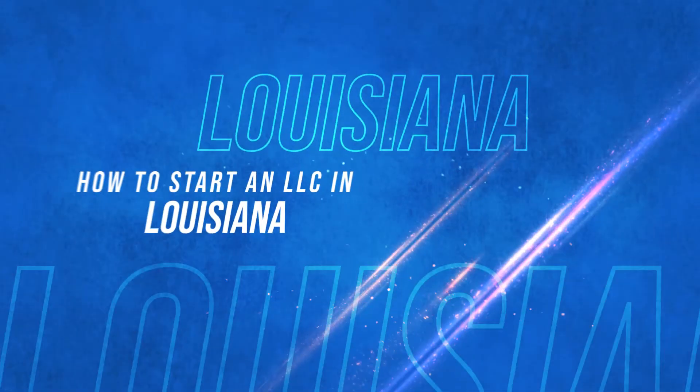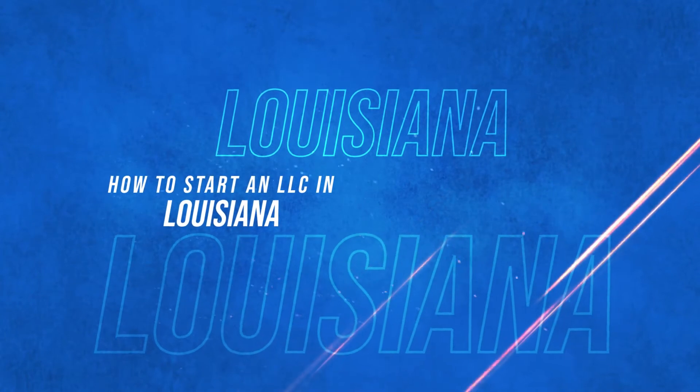Today we're talking about how to start an LLC in Louisiana. My name is Eric and in this video I'm going to show you three different ways you can set up an LLC: one is going through your state website, another is doing it yourself through free online legal tools, and the third is how to find an attorney you can trust to set up an LLC for you. And I'm going to give you a tip on how you can get a free 15-minute consult as well.